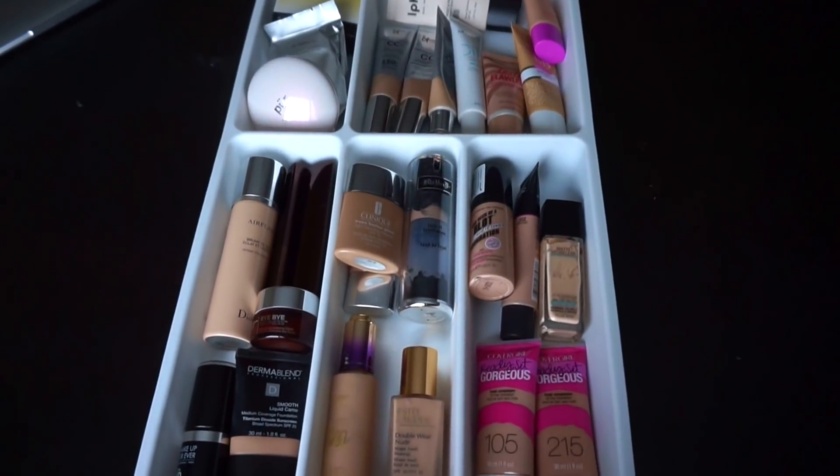That is it! This is a very successful declutter in my opinion — we are all done. It always feels so good wrapping up a decluttering video. Give this video a thumbs up if you enjoyed it, and as always let me know in the comments what area of my makeup collection you want to see me declutter next.